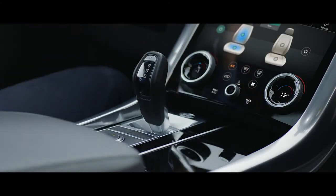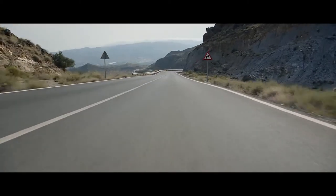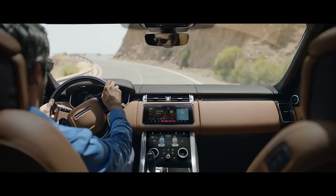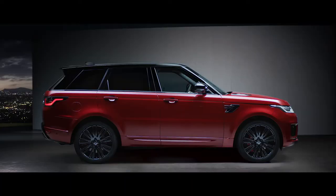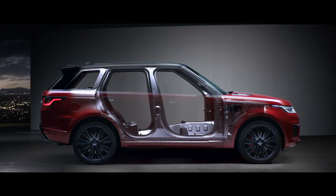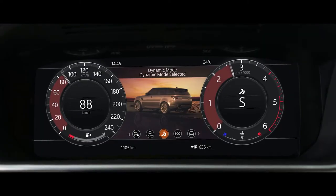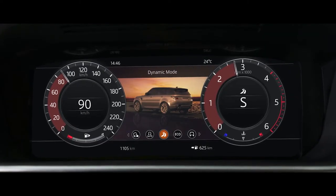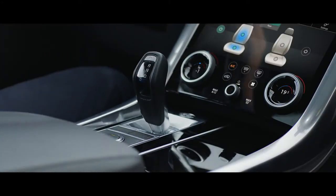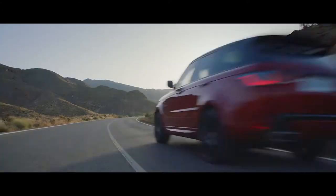The distinctive sports command driving position elevates the driver, giving sweeping views of the road ahead and a sense of confidence and control. A lightweight all-aluminium architecture underpins the outstanding performance of the new Range Rover Sport. Dynamic mode automatically tunes the vehicle's performance by setting the throttle mapping, gearbox shift points, steering and suspension to suit a dynamic driving style.